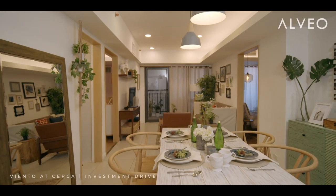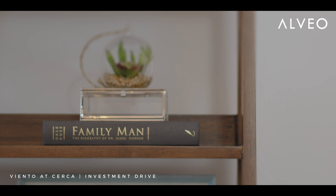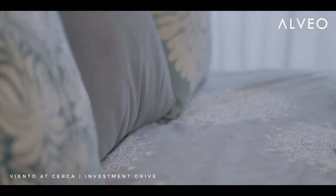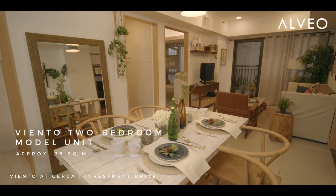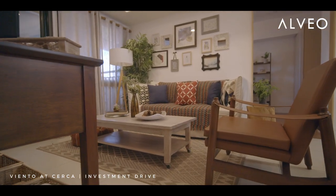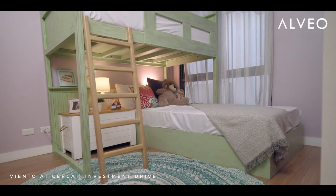Designing a project, it's important to have that core concept but still have that character of each space. As an interior designer, what motivates us is when we are able to address the client's need but at the same time being able to put in our own character as well in the design and still give them the design that they want.